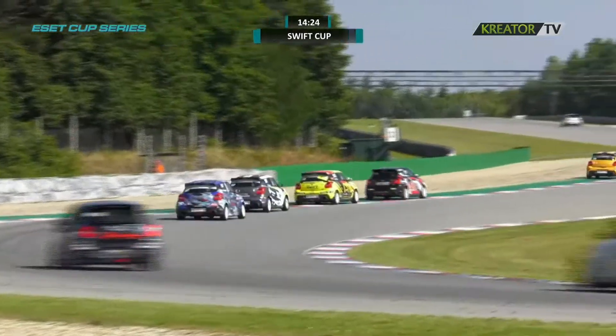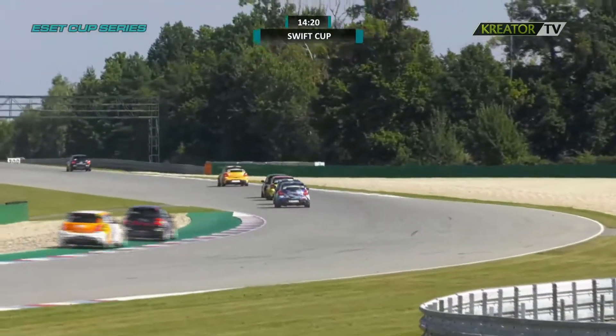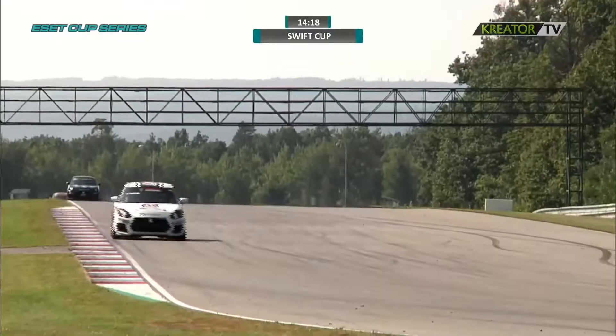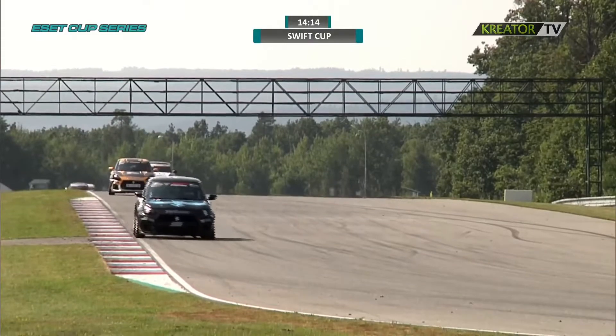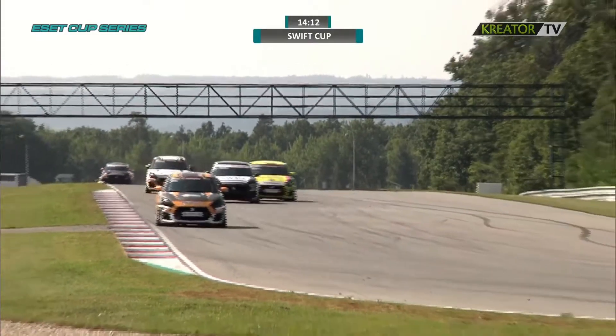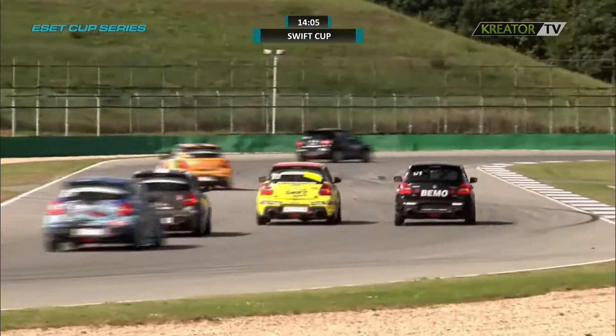Alex Sofka is up into second — is he going to do anything about the lead of Bendekus Molnar? He might just do that, because on the last lap he was roughly six tenths of a second faster than Bendekus Molnar and has reduced the gap to 3.8 seconds.